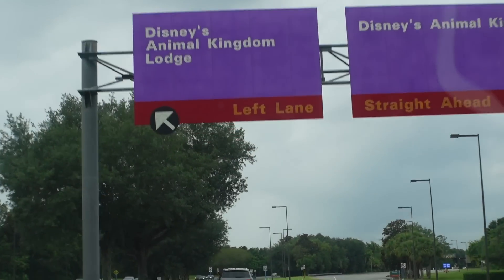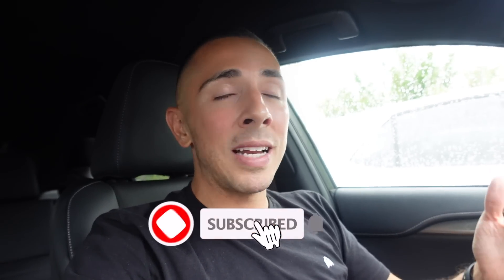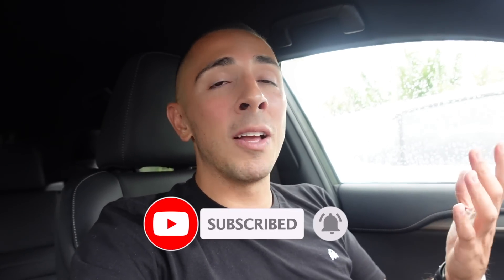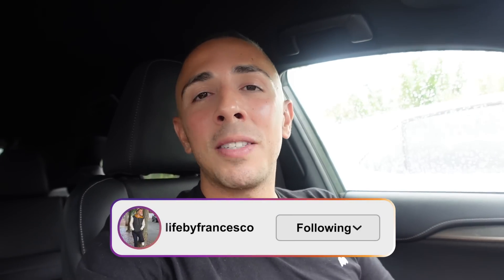Hey guys, welcome back to another video. I'm here at Animal Kingdom Lodge — I've just pulled in. This is my first solo Walt Disney World trip. I can't believe that I'm doing this by myself. If you've seen my last video, you'll know why I'm doing this as a solo trip, but I feel like this is something I needed to do for myself. Disney World is my happy place and I haven't been here in like six months. I have a savannah view so I'll be able to see all the animals every morning.